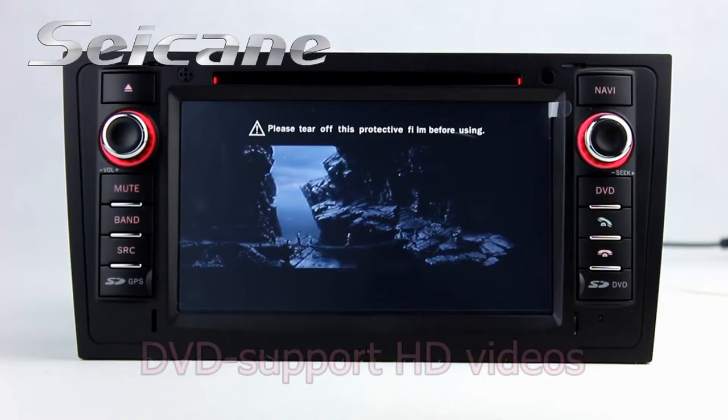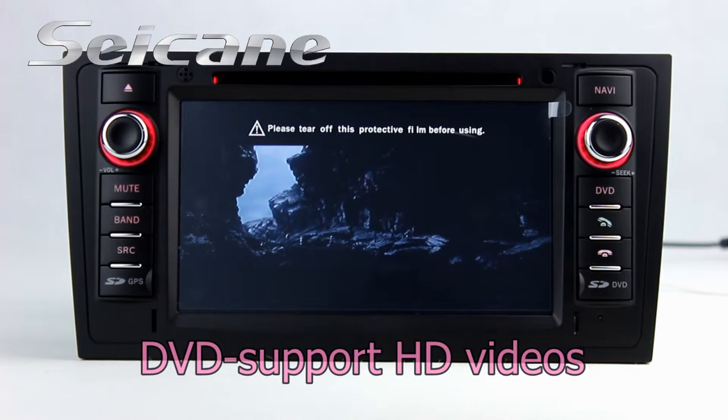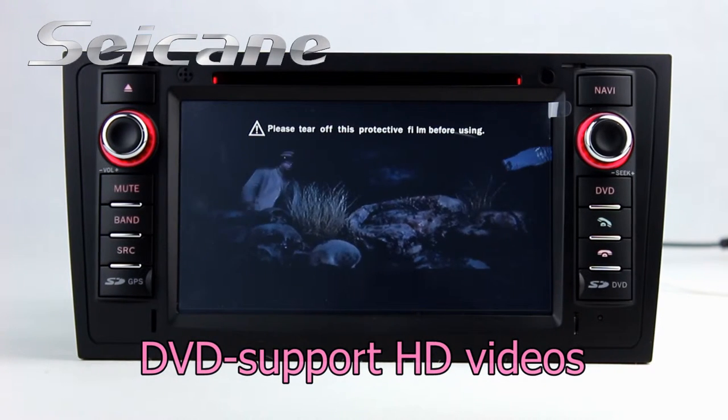The DVD player supports DVD, BCD, CD, MP3 and other formats.